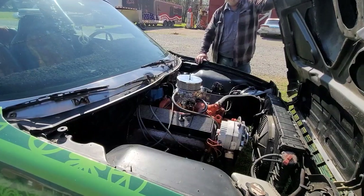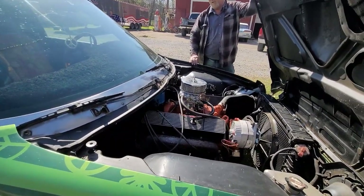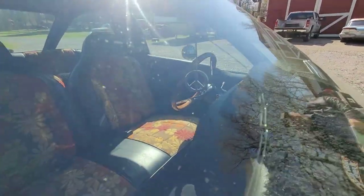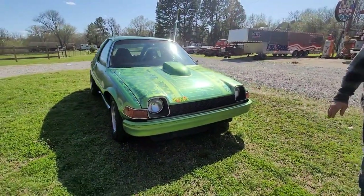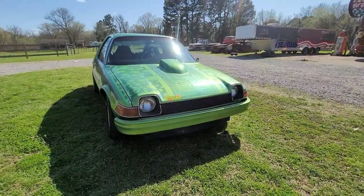It's just a fun car. It was a low budget build, just something to have fun with. He's got the disco ball and peace sign and everything. Parts are though extremely expensive — these cars are expensive to build because the parts are hard to come by.